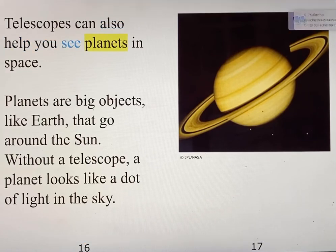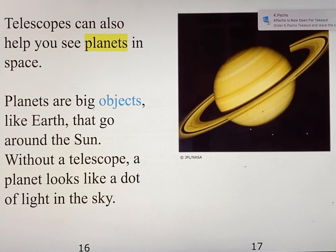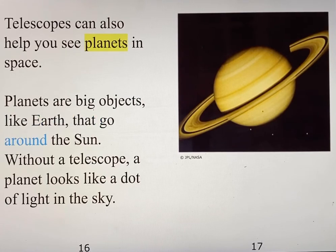Telescopes can also help you see planets in space. Planets are big objects, like Earth, that go around the sun. Without a telescope, a planet looks like a dot of light in the sky.